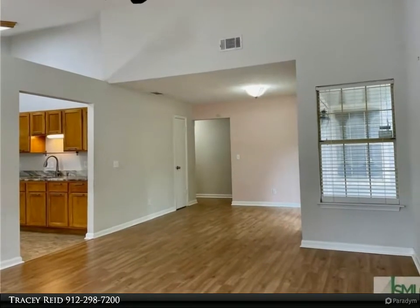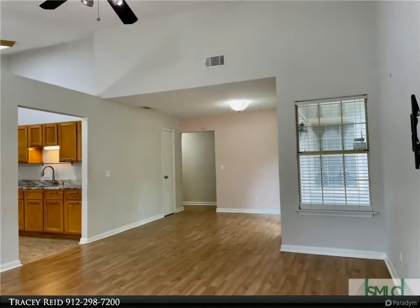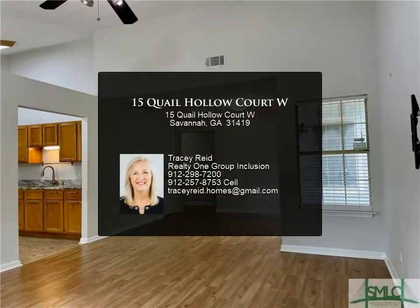Conveniently located near Armstrong GSU, Savannah Mall, restaurants, and just a short drive to downtown.